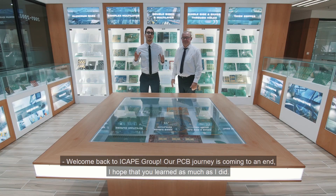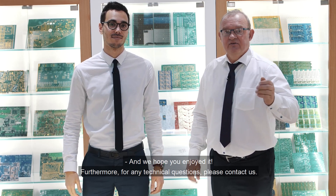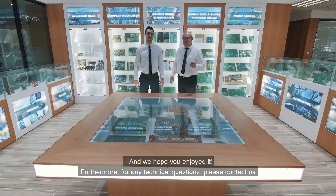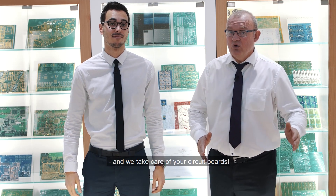Welcome back to iCAPE Group. Our PCB journey is reaching the end. I hope you learned as much as I did, and we hope you enjoyed it. Furthermore, for any technical questions, please contact us. Take care — we take care of your circuit board.